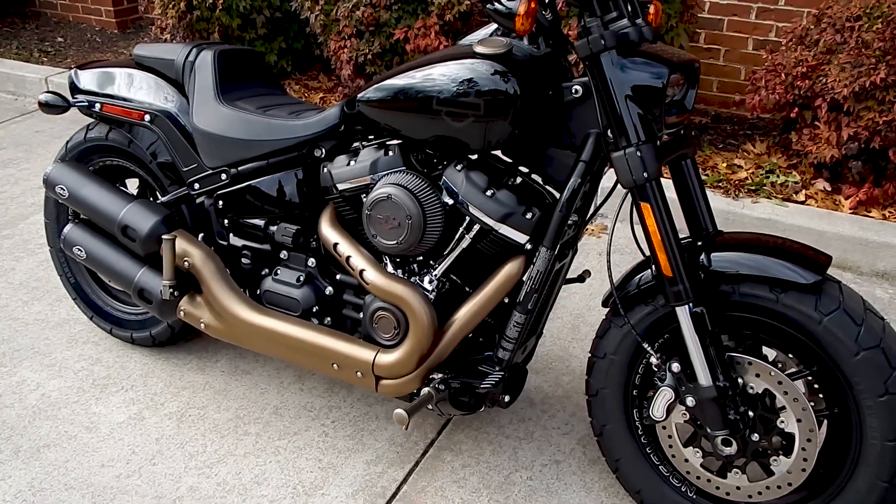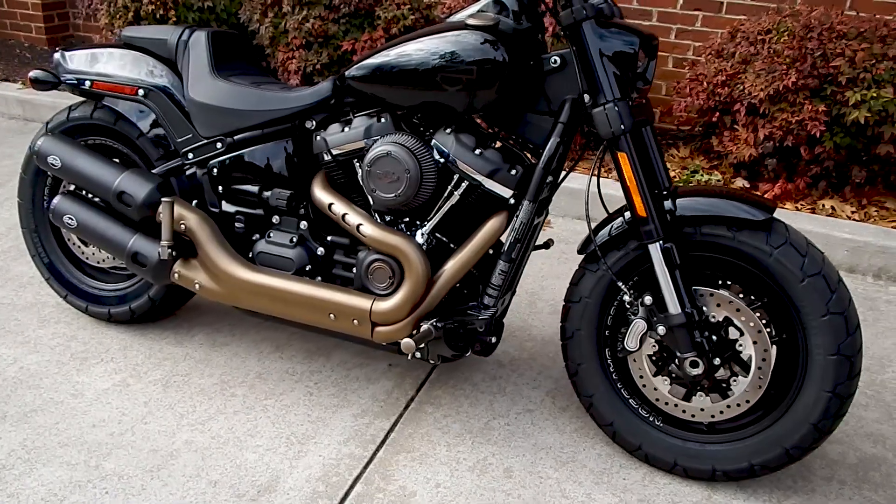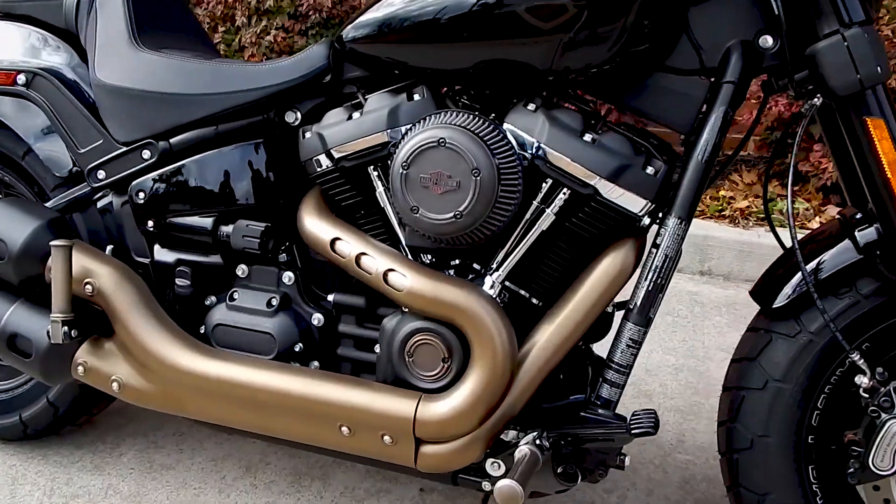This particular Fat Bob has a 107 cubic-inch engine on it. However, this model does come with a 114 as well.